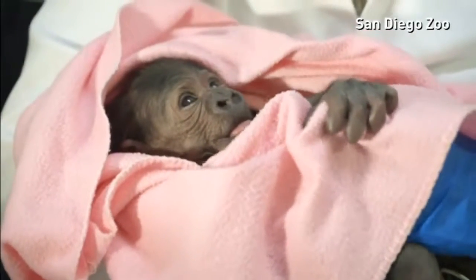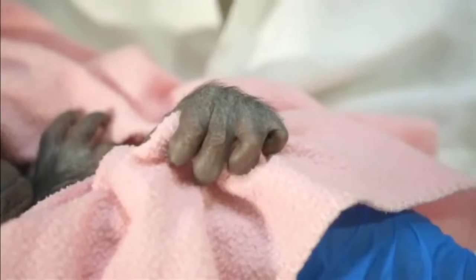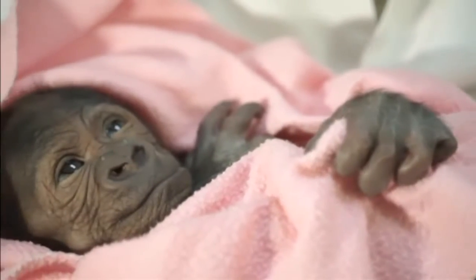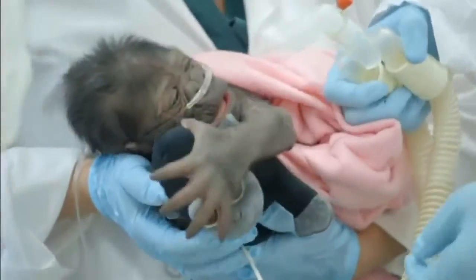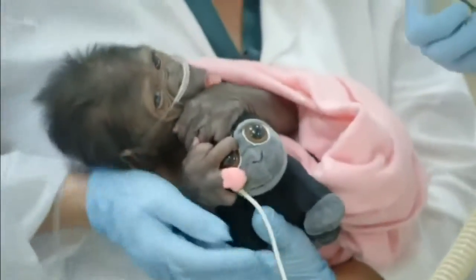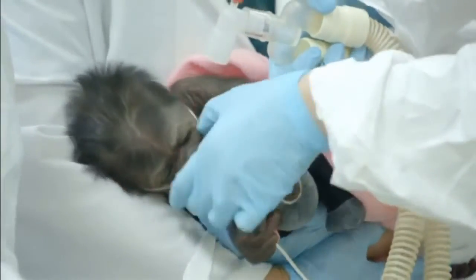This gorgeous little baby gorilla has not had the easiest start to life. After being born by an emergency caesarean, she then had to have a critical operation for a collapsed lung. A team of veterinary staff from San Diego Zoo had to take the unusual step of asking for help from human neonatal specialists from the University of California.